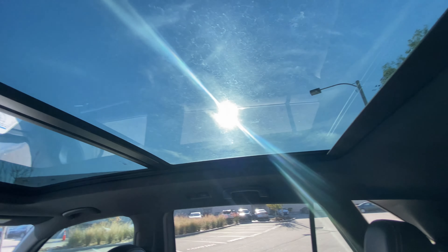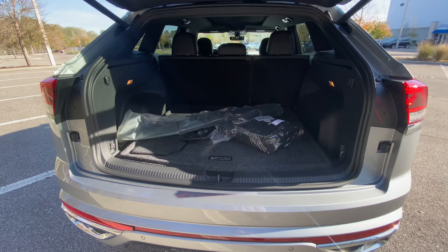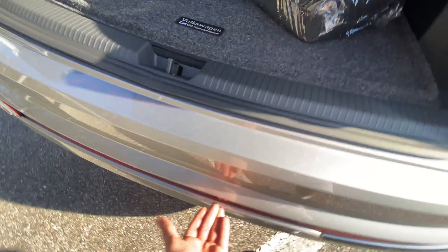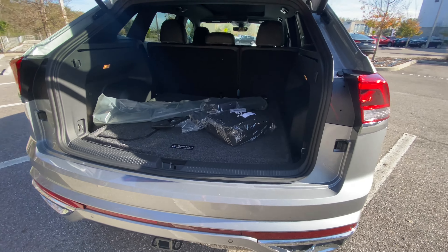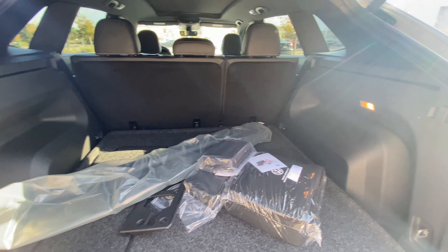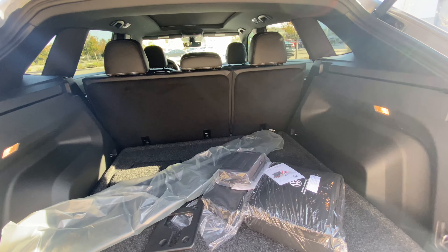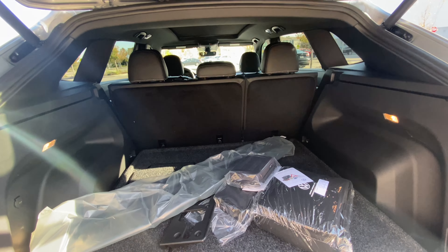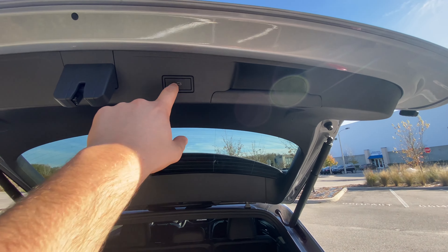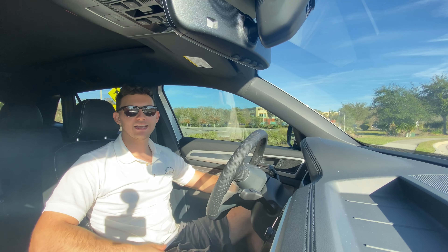Let's check out the trunk. You pull the latch and it opens automatically. The stepping height is quite high — my knee is about six inches below the lip, so older or shorter pets may struggle getting in. The cargo area itself is absolutely massive, even for this Cross Sport. With the rear seats folded down, I'd expect you could fit a 75- to 80-inch TV with no issues. Very impressive cargo space. We'll press the close button and head out for a drive.